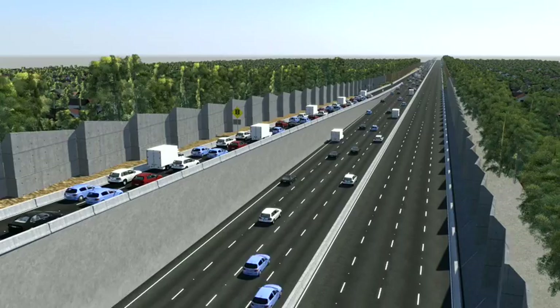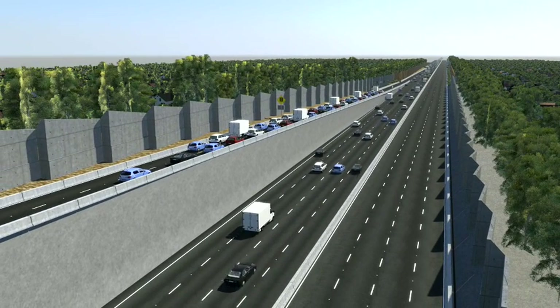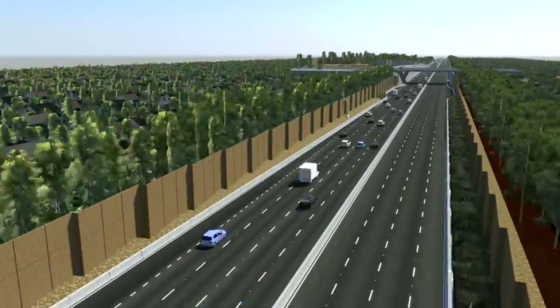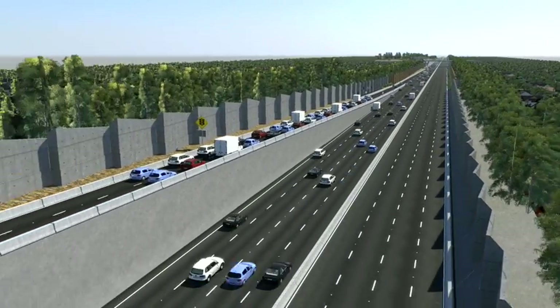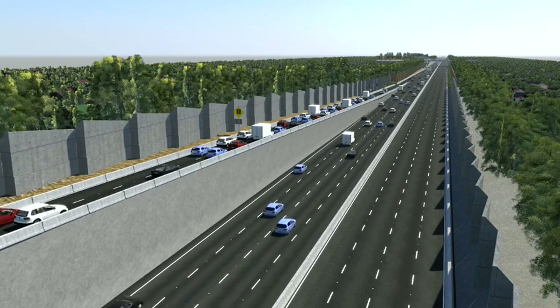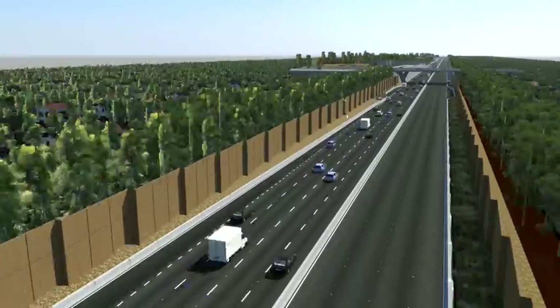Generally, entry ramps closest to the bottleneck are the most congested. The coordinated system works to stagger any delays across a number of entry ramps, to balance inflows along adjacent ramps. There may be times when the wait on an entry ramp is a little longer; however, this means the ramp signals are working together to manage traffic flow and prevent flow breakdown further downstream.